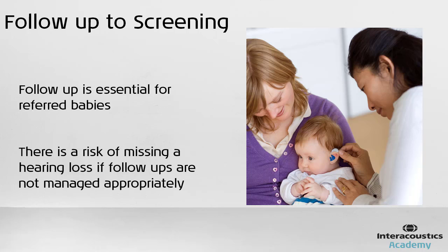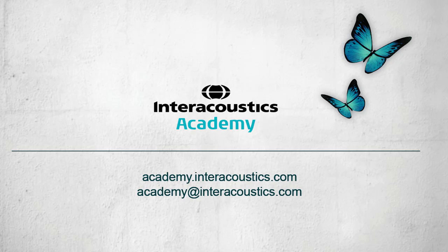This has the potential to miss some babies with hearing loss, where the initial benefits of early detection can be lost. This concludes this quick guide video on what is newborn hearing screening and which tests are most commonly used.